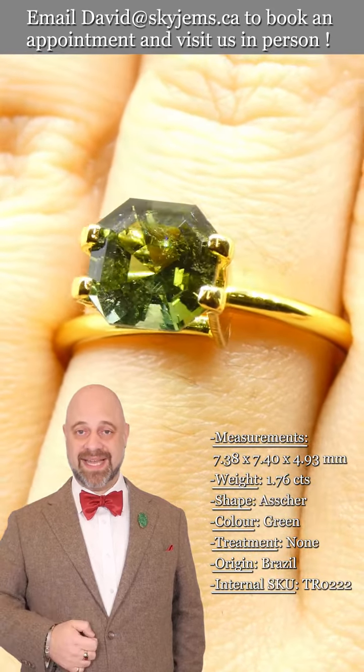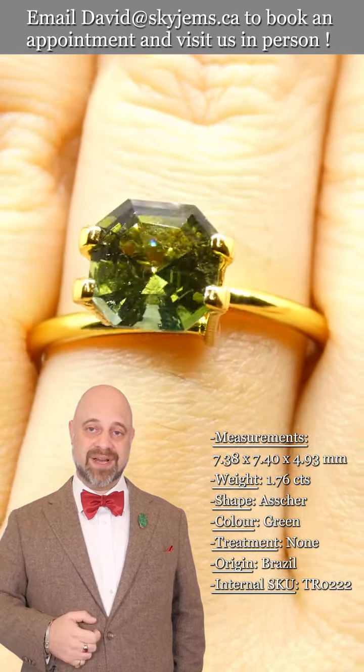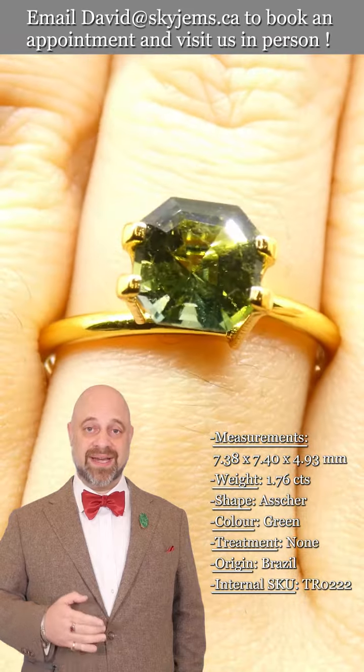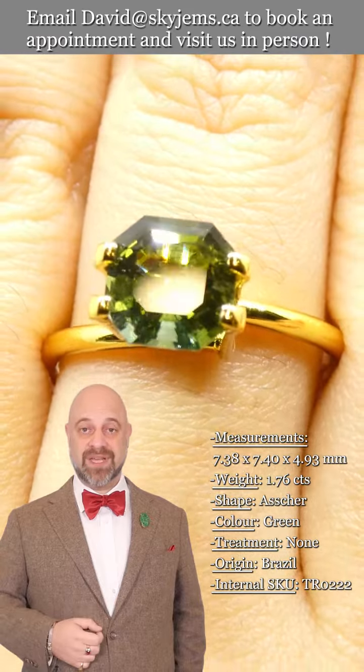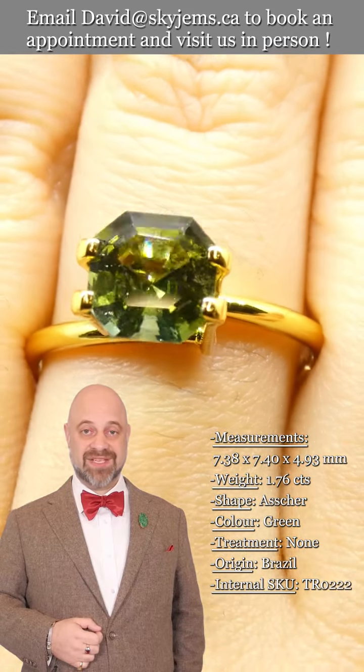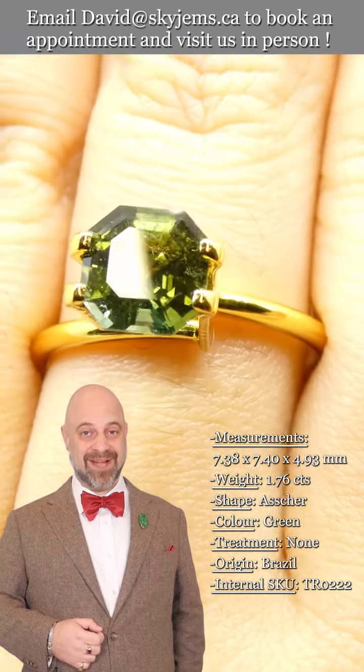I'd like to end with a big thank you to all of our clients, past, present, and future. I feel like the luckiest man in the world to get to do what I do, and it is thanks to all of you — we would not be able to do any of this without you. Thank you so much for watching, have yourselves an amazing day, and don't forget to tell your friends about skygems.ca. Bye for now.